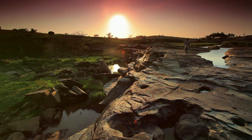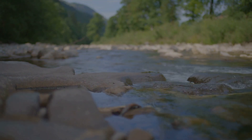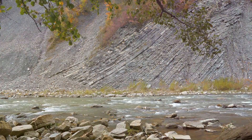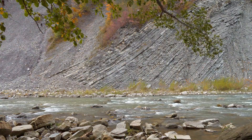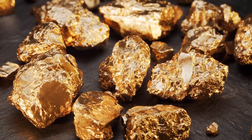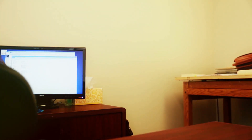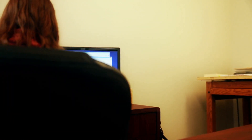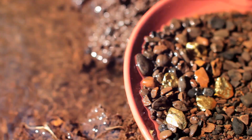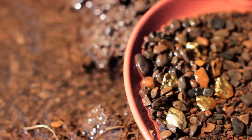Ancient river channels are prehistoric river systems that flowed across the landscape millions of years ago. These rivers played a crucial role in eroding, transporting and depositing sediments, including gold. As geological processes continued to shape the landscape, these ancient river channels were often buried by subsequent layers of sediment, volcanic flows or even tectonic uplift. However, the gold deposits within these buried channels remained, hidden from view but still present. Prospectors searching for ancient river channels often rely on geological mapping, aerial photography and geophysical surveys. If the channel was once rich in gold, these buried places can be incredibly productive, yielding significant amounts of this precious metal.